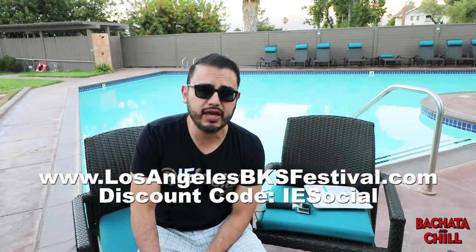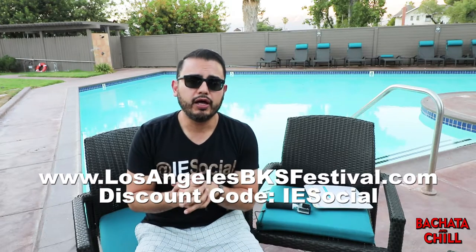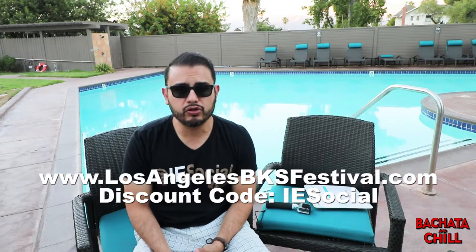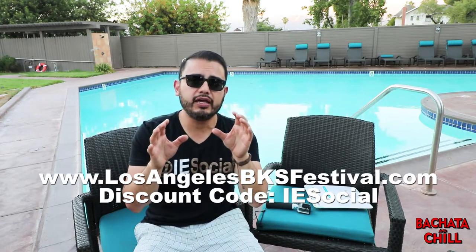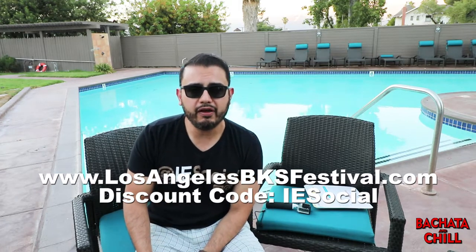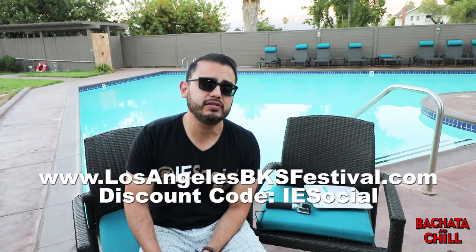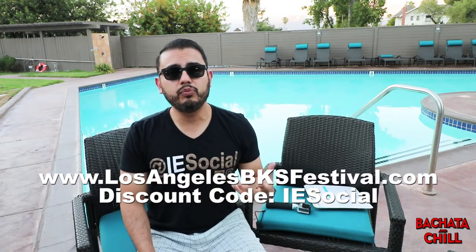I want to take a special moment to thank our sponsor, the Los Angeles BKS Festival, taking place in September. I'll leave the notes below — you can get a discount through the website using the IE Social discount code. Kenny Miranda is the coordinator and promoter of that event; it's going to be awesome with tons of workshops and dancing late into the night, all taking place in Anaheim. Kenny will also be our special guest DJ at Bachata and Chill, so stop by and say hello. Once again, my name is Edwin — please like and subscribe, we'll catch you guys later!